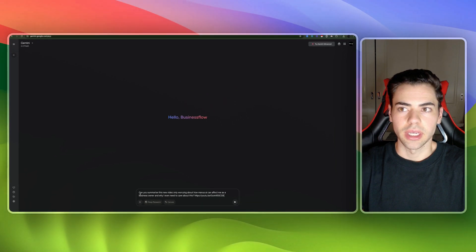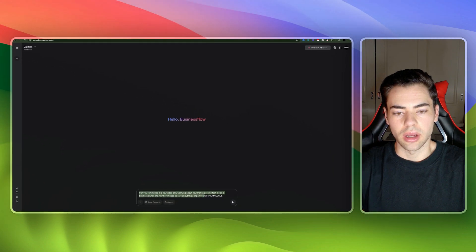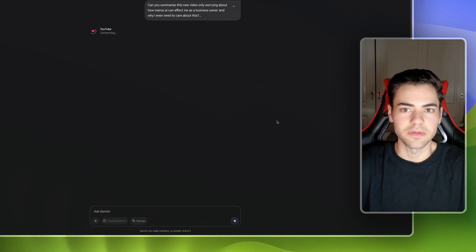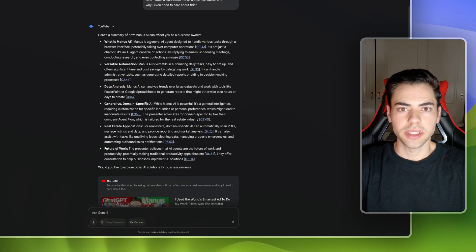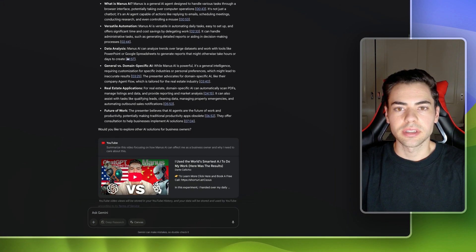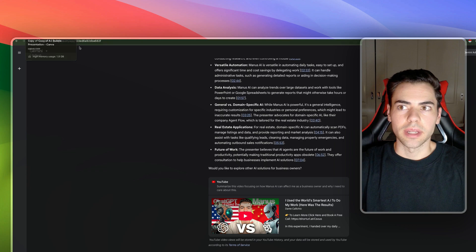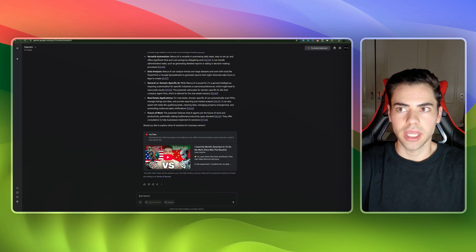I've come to Gemini 2.0 and all I've asked is: can you please summarize this video, only focusing on how Manus AI can affect business owners and why I should even care. I've put in a recent video and it breaks down how Manus AI is actually useful. Manus AI is a general AI agent that can handle various tasks, automations, and data analysis. That's something very cool and absolutely free — just go to the Gemini website and you can use it.